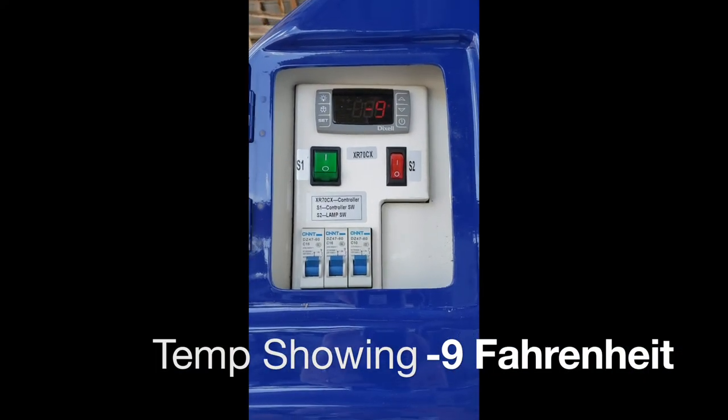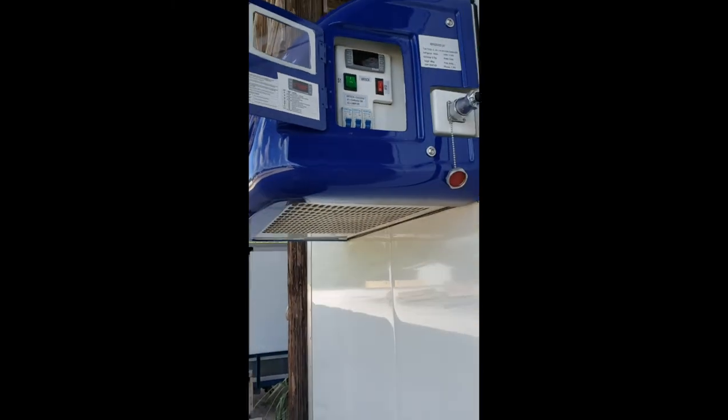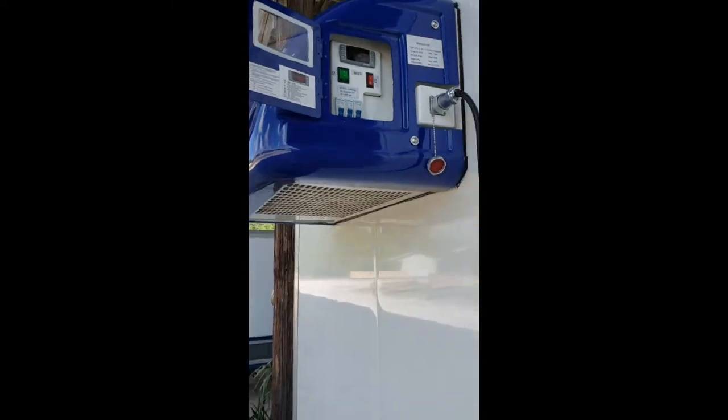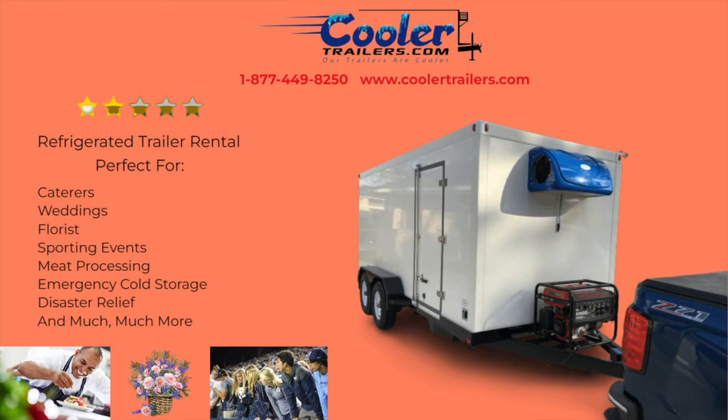Cooler trailers are easy to use and operate with a digital temp controller to set the temperature you need — freeze or cool. And we use tandem 5,200 pound axles, which means you can safely haul up to 8,000 pounds of frozen or refrigerated product.